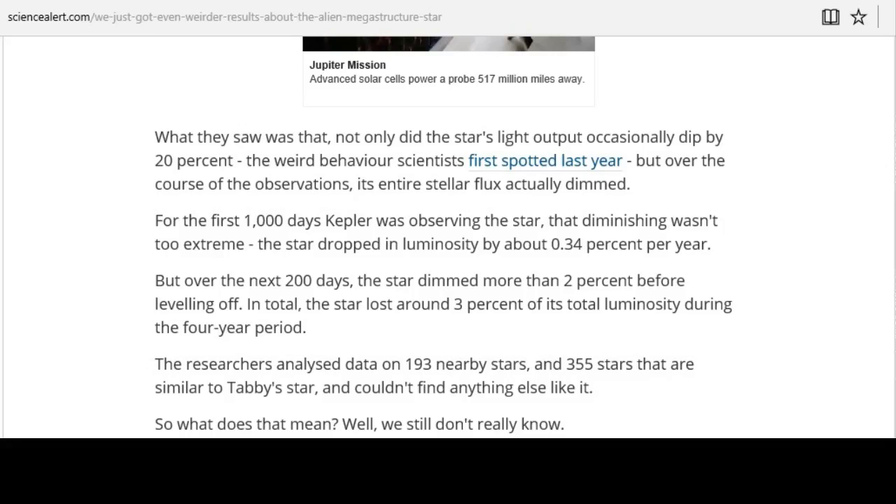In total, the star lost about 3% of its total luminosity during a four-year period. Researchers analyzed data on 193 nearby stars and 355 stars that are similar to Tabby's star, KIC-8462852, and couldn't find anything else like it. This is an absolute anomaly, folks.